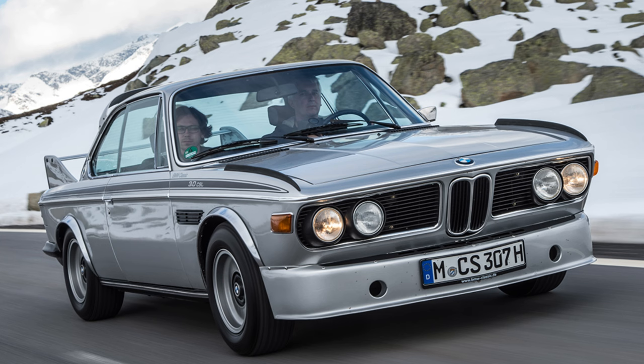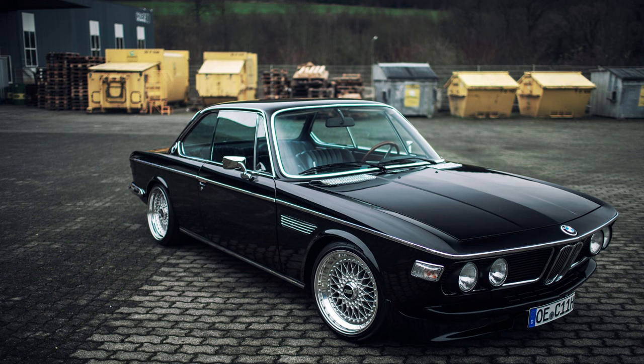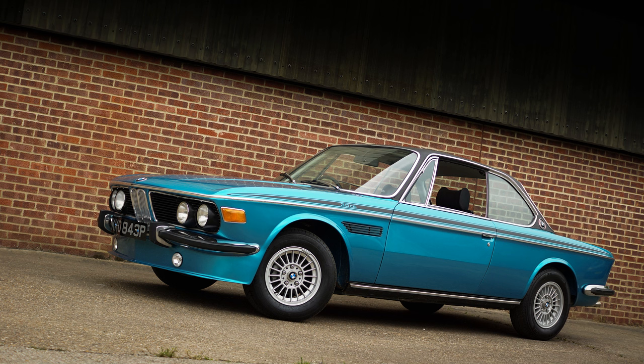The most notable models include the BMW 2800 CS, 3.0 CS, and the high-performance 3.0 CSL, also known as the Batmobile.